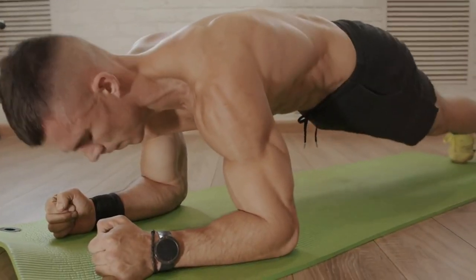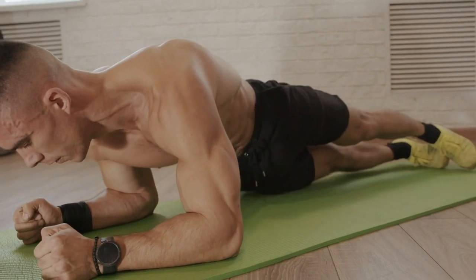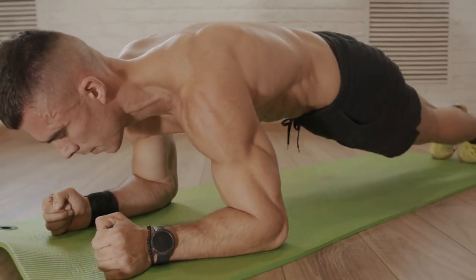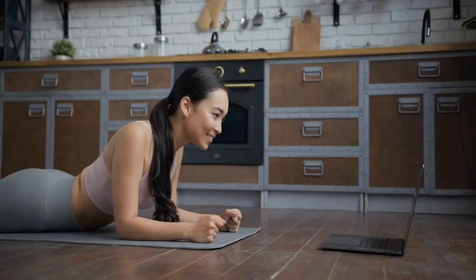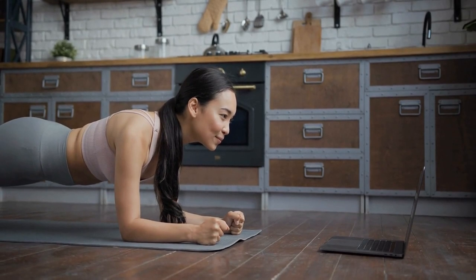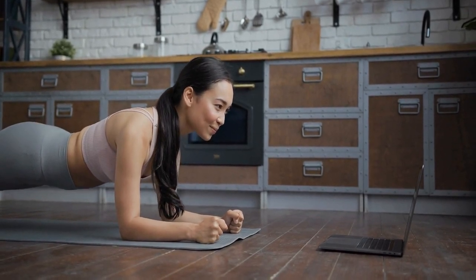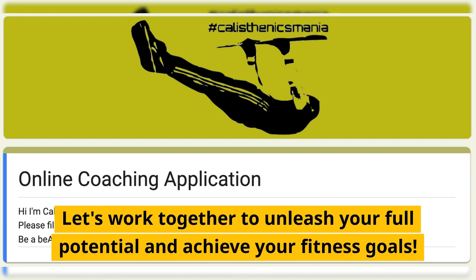Now that you know all the benefits of training the core, all you have to do is apply this in your next workout and obtain maximum benefits in terms of strength and stability. Ready to achieve your dream physique? My online coaching program offers customized workouts and diet plans for maximum muscle stimulation wherever and whenever you want. Let's work together to unleash your full potential and achieve your fitness goals.